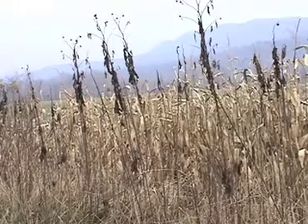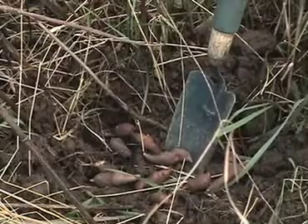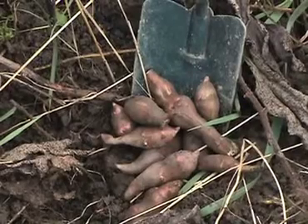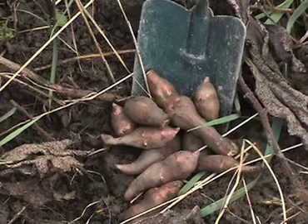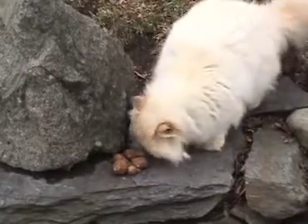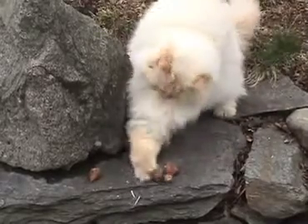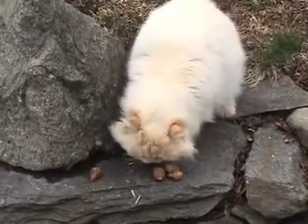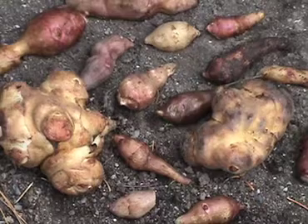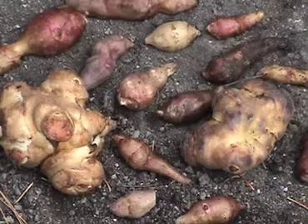Tubers grow in a radius of several feet from the parent plants. Use a trowel to dig them, since they're not buried too deeply. No matter how many tubers you pick, there's always plenty left behind for next year. Jerusalem artichoke is the vegetable equivalent of the man who came to dinner — once they're planted, you can't get rid of them. Some are small as marbles, others are as large as beets, and some are covered with knobby projections that resemble swollen joints.